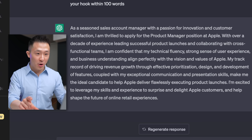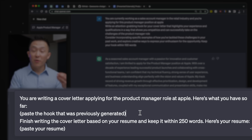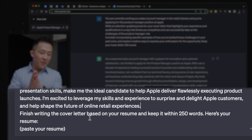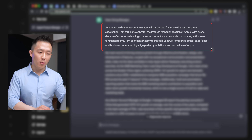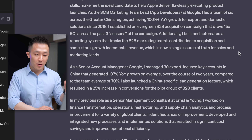Worst case, this beginning paragraph shows the reader you understand the pain points of the role you're applying for, so they know you did your homework. Step three: you're writing a cover letter applying for the product manager role at Apple. Here's what we have so far — paste the hook that was previously generated and ideally that you've actually edited. Finish writing the cover letter based on your resume and keep it within 250 words. Here's your resume, and then paste your resume. Sometimes ChatGPT will rewrite the beginning paragraph and it's usually worse than before, so ignore this and use the hook from before. The remaining paragraphs are now tailored to your experiences.